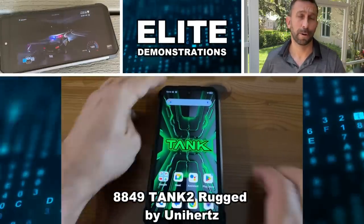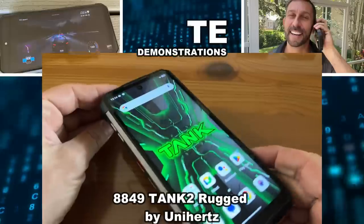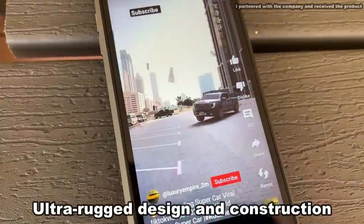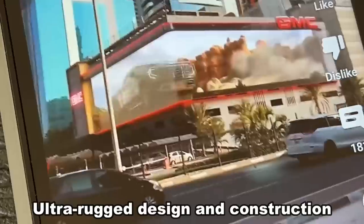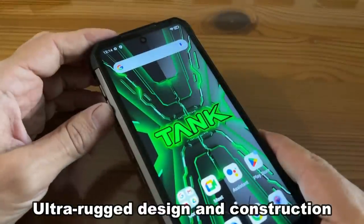Hey folks, Adam here, Elite Demonstrations, and I'm showing off the new and stylish Tank 2 8849. This is a fantastic phone that's going to blow your mind. This thing is absolutely fantastic. We're going to take a look at this fantastic phone.